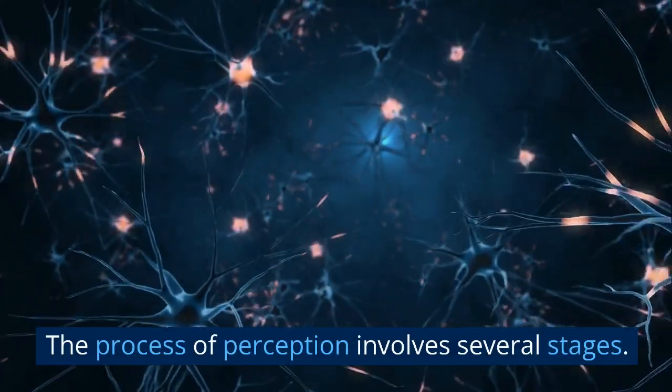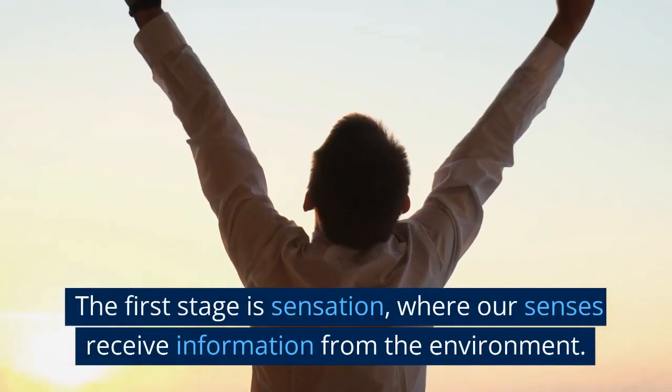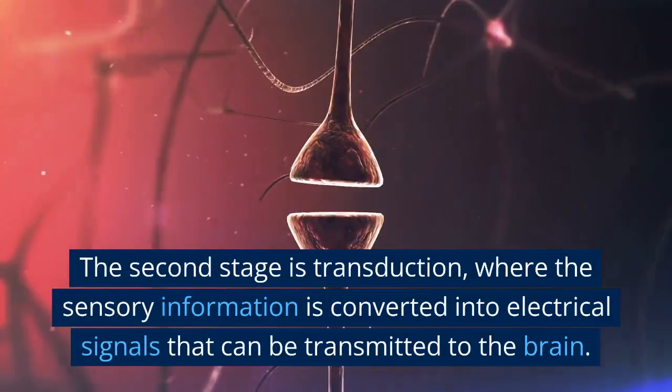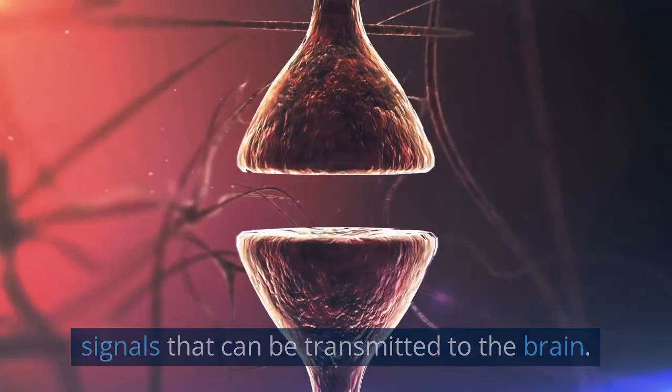The process of perception involves several stages. The first stage is sensation, where our senses receive information from the environment. The second stage is transduction, where the sensory information is converted into electrical signals that can be transmitted to the brain.